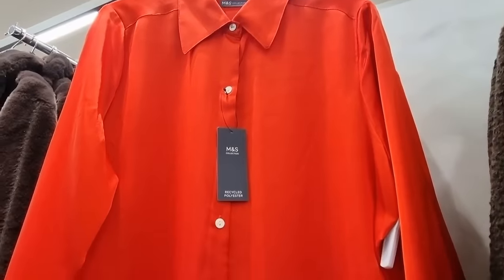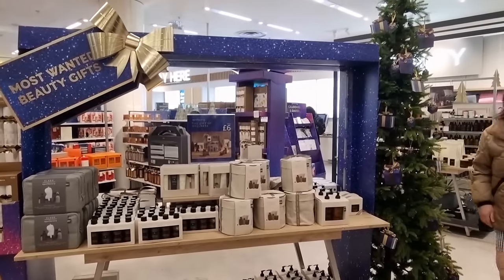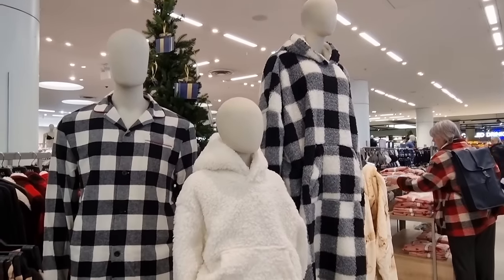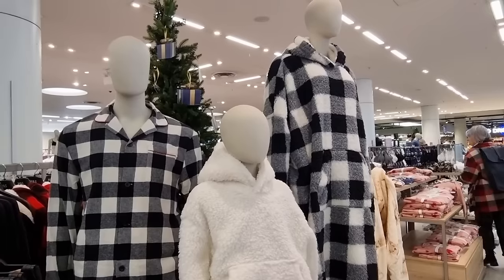I like these red satin shirts. These are really pretty. They're lovely and lightweight as well. I'm loving these with the houses on. They're lovely. The Buffalo Czech PJs for the whole family. That one on the end looks so cosy.